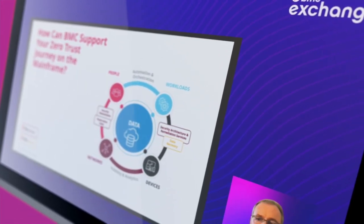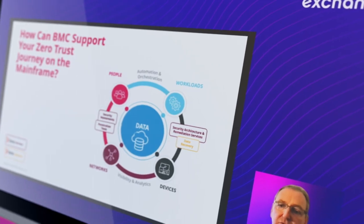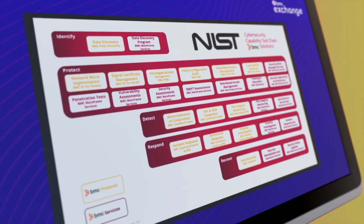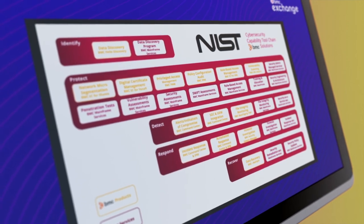Strategies to strengthen role-based access, real-time threat detection, and response capabilities. How key integrations can help shut the window of opportunity for attackers before it's too late.